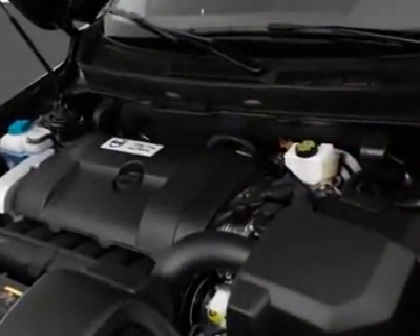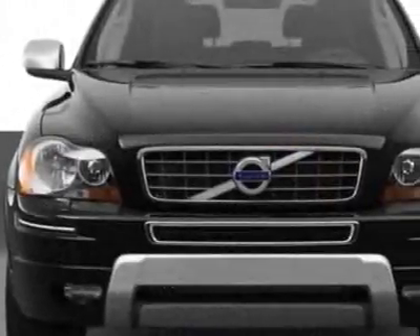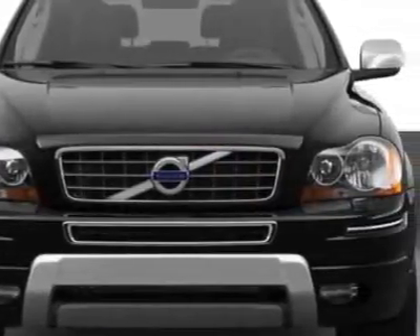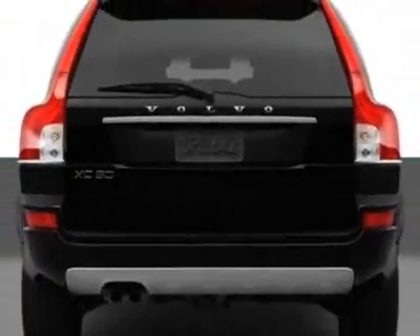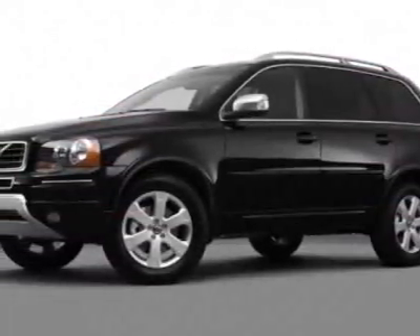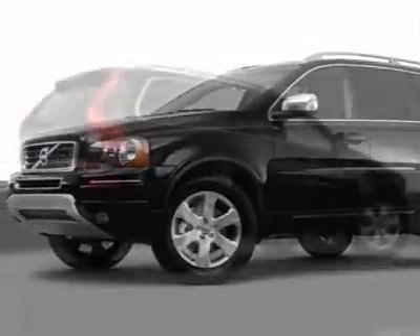Additional options for this vehicle include power passenger seat, climate control, passenger airbag, and heated mirrors. Call 1-800-689-9066 or email our friendly sales staff today to schedule a test drive.